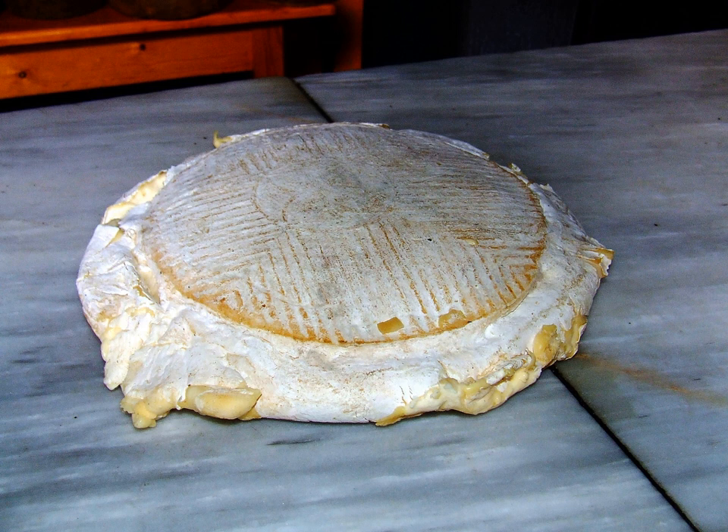The curd stands and drains and is then put into molds for pressing. The pressing and molding may be done manually or mechanically. The molds for Flor de Guia cheese have marks on their interiors to impart the geometric shape of a flower on the rind.